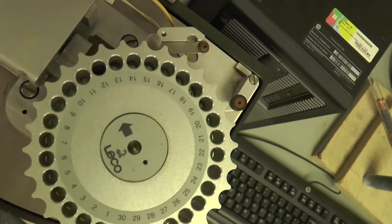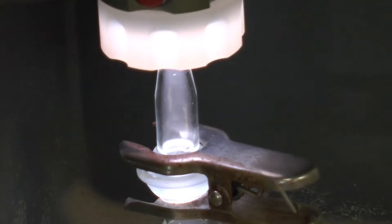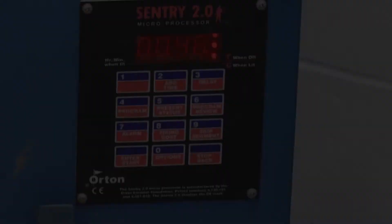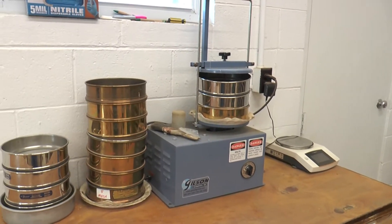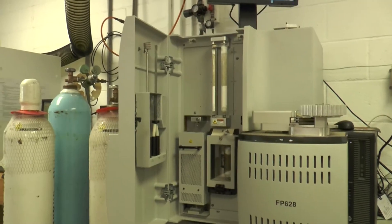My favorite part about working here is that every day is different. Every day you have new challenges and you have to use your analytical thinking to solve problems. One day you could get a totally new type of sample you've never seen before — a new type of plant sample or a water sample that has to be tested for something different — and you can use what you know in science and what you know about the lab to solve it. It's always unpredictable and there's a good amount of hands-on work, so that's fine.